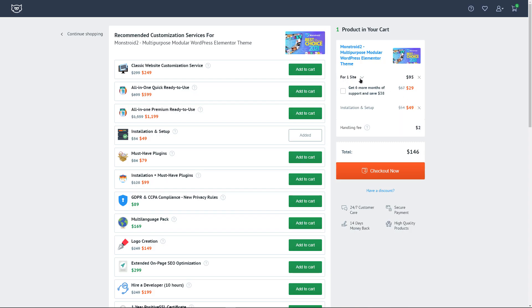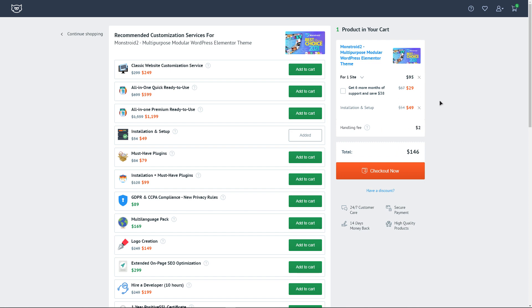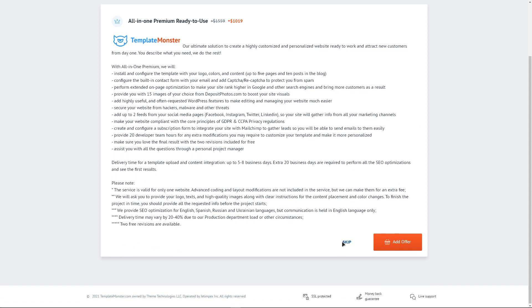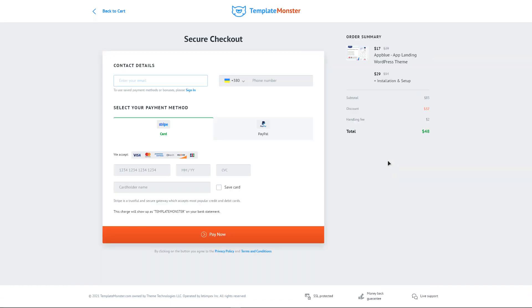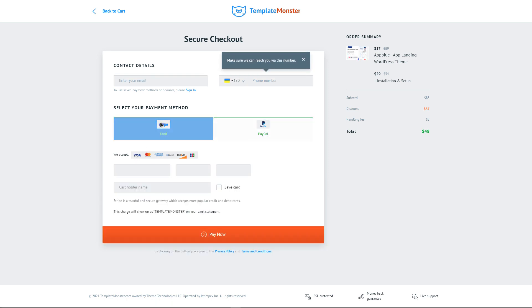Templates are sold under two licenses. A single user license allows you to install and use the template on one domain, while a developer license enables use on five domains. If you buy a template for yourself, the basic license is sufficient. When ordering, you need to specify an email, phone number, and payment information — you can pay by card, PayPal, or electronic payment system WebMoney. After payment, you will receive an archive with all the necessary files sent to your specified email address.